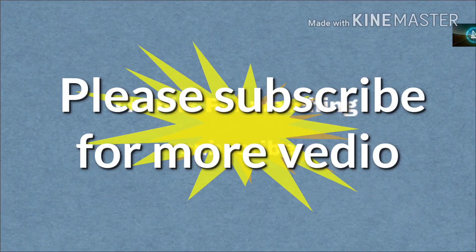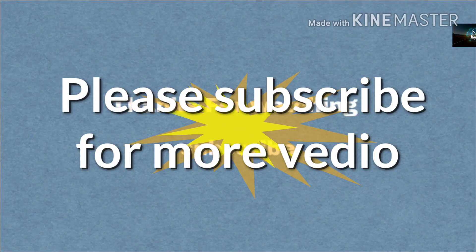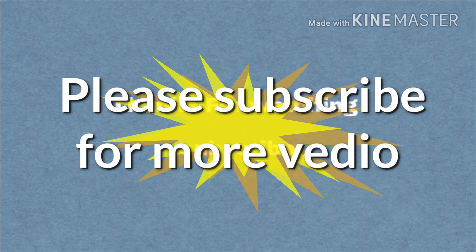Yadi aapko yeh video accha laga toh aap mujhe comment section mein bataiye. Please subscribe my channel for more videos. Thanks for watching.